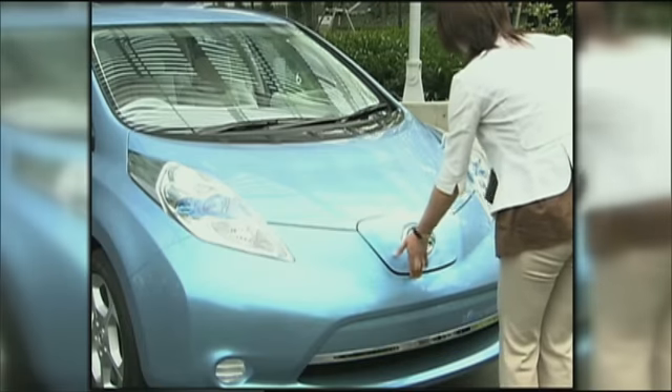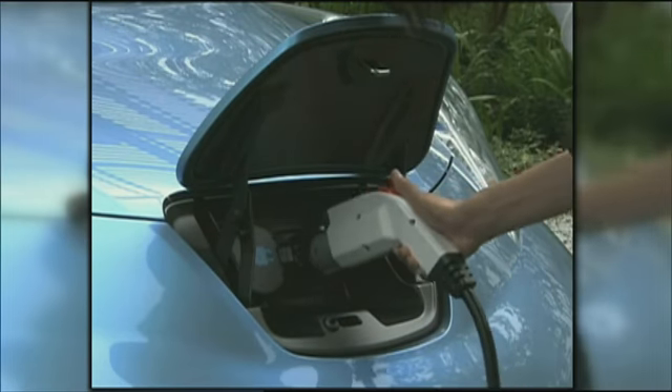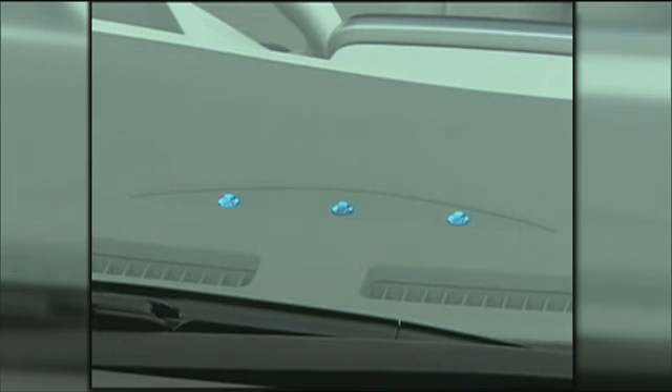A panel up front flips up to reveal the charging ports. Nissan says a full charge takes about 20 hours with a 110-volt circuit and eight hours with 220.